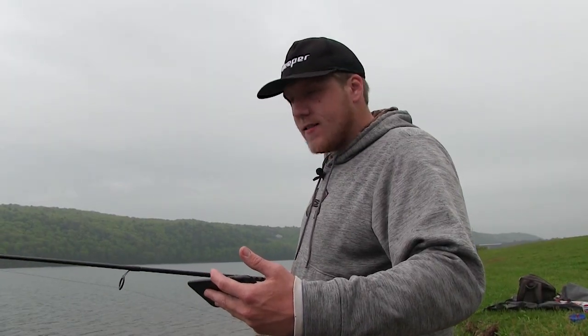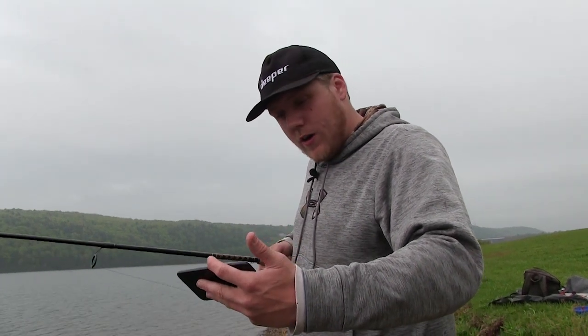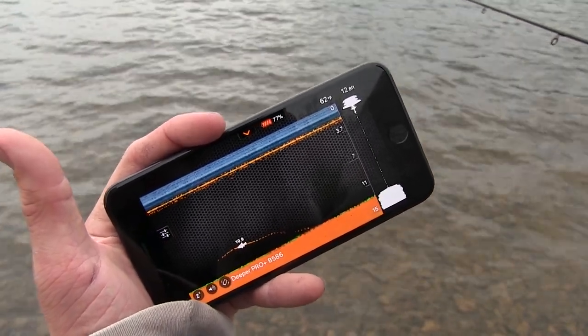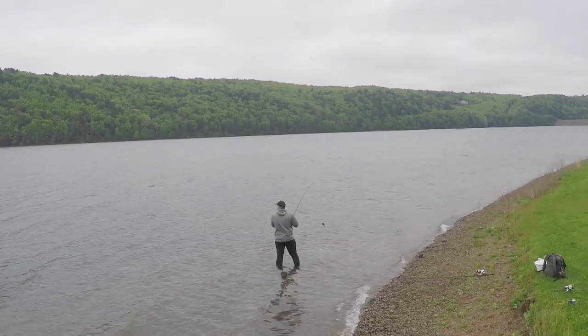The Deeper is a portable sonar device. I just made my cast out into the water, and now I'm slowly retrieving it while looking at my phone. I can see it's 13.3 feet, 62 degrees, and some light weed coverage on the bottom. In fact, we just marked a fish right there — that's a really good sign. We should make some casts here.